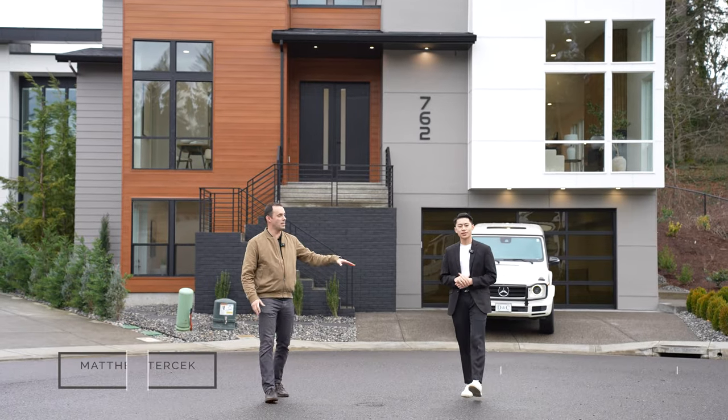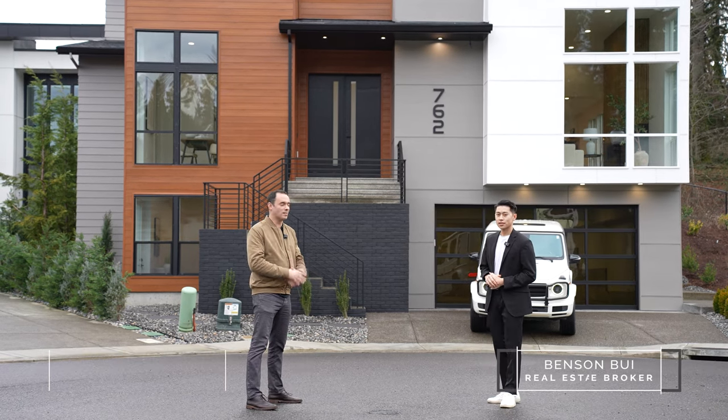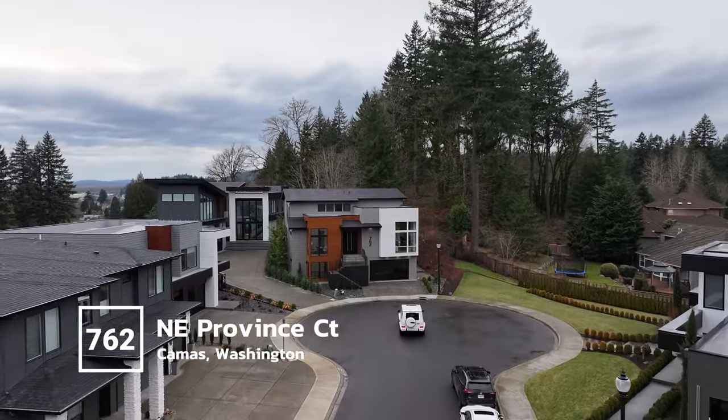Hey, Matt Tercik, Benson Bui, here with Real Broker, and this is our official first listing with the new brokerage. We're excited to present to you 762 Northeast Province Court. This home is available for $1.525 million.